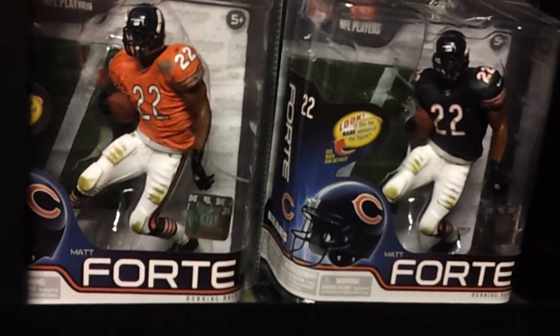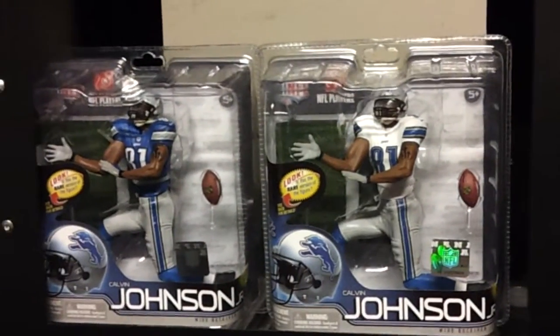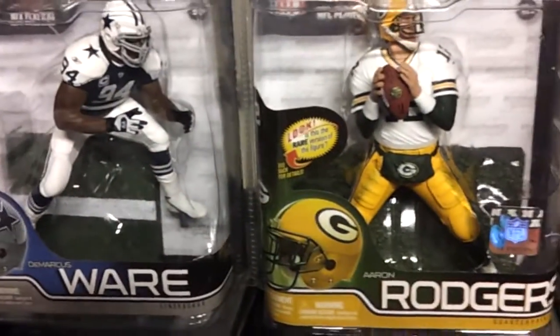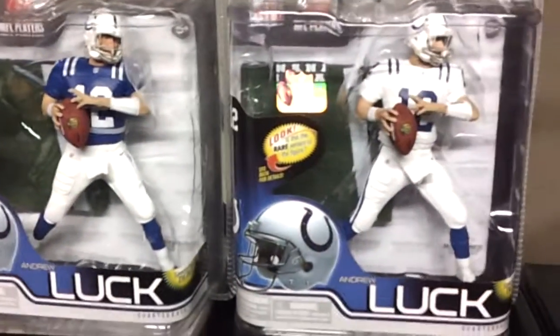Matt Forte, Series 30. Heinz Ward Batman Rises exclusive. Calvin Johnson variant on the right, exclusive. Marcus Ware exclusive. Rogers. Andrew Luck.